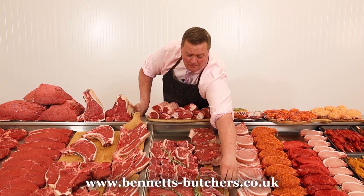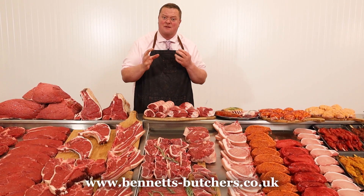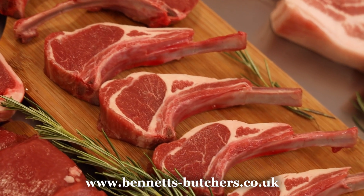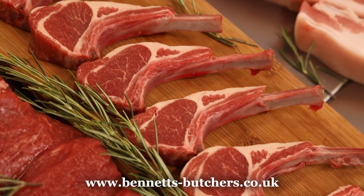I've got lamb lollipops — French trimmed lamb lollipops — eight for ten. A bit of je ne sais quoi with them, a bit of quality, a bit of fine dining. If you're fancying a really nice meal, try the lamb lollipops, all French trimmed.